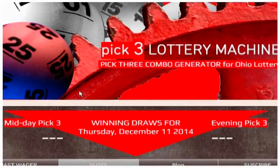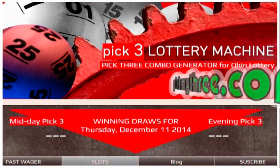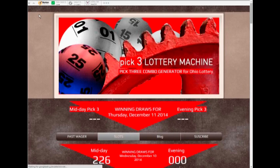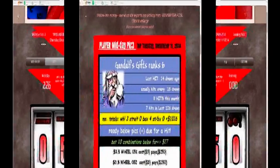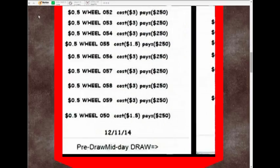Hello YouTube and welcome to this first installment of the 'How to Pick Three Lottery Machine' video. If you haven't visited my site, go to pickmythree.com where you can gain access to a system I've developed to alert me whenever certain pick three lottery combinations are due.